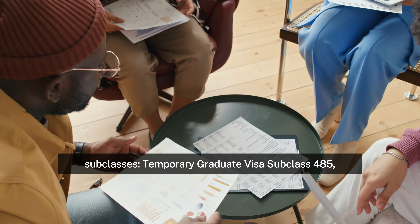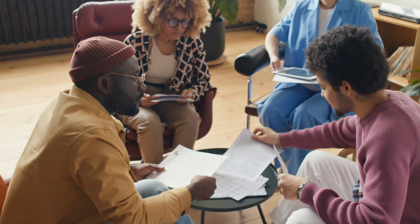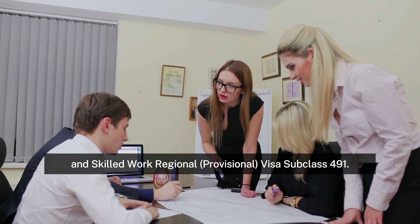The Tasmanian government grants the following visa subclasses: Temporary Graduate Visa Subclass 485, Student Visa Subclass 500, Skilled Nominated Visa Subclass 190, and Skilled Work Regional Provisional Visa Subclass 491.